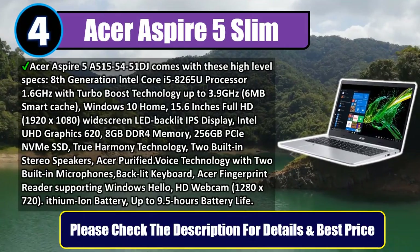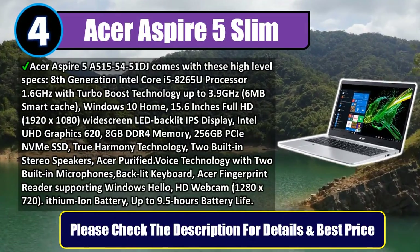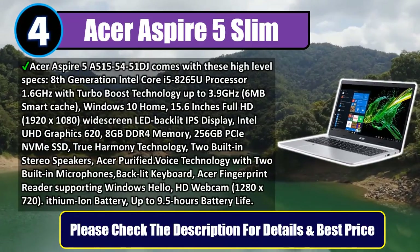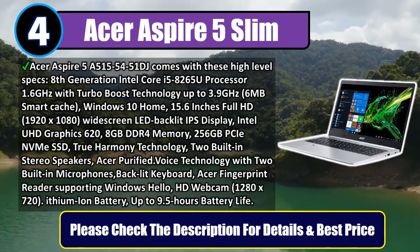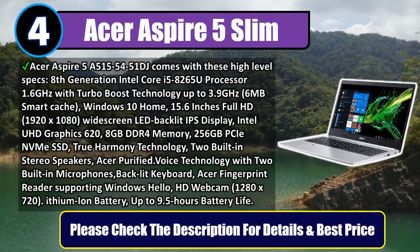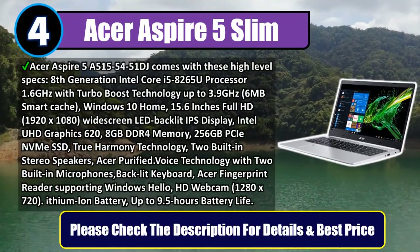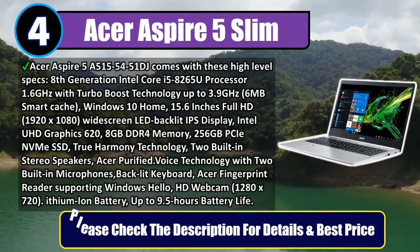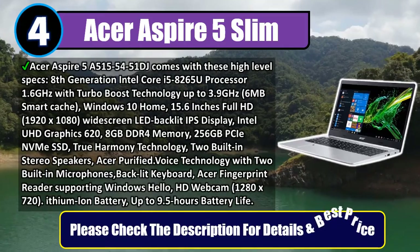HD True Harmony technology, 2 built-in stereo speakers, Acer Purified Voice technology with 2 built-in microphones, backlit keyboard, Acer fingerprint reader supporting Windows Hello, HD webcam at 1280x720, lithium-ion battery with up to 9.5 hours battery life. Please check the description for details and best price.